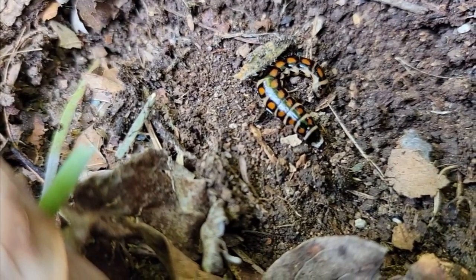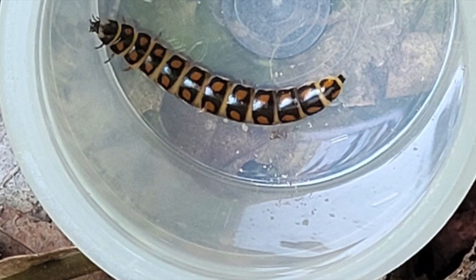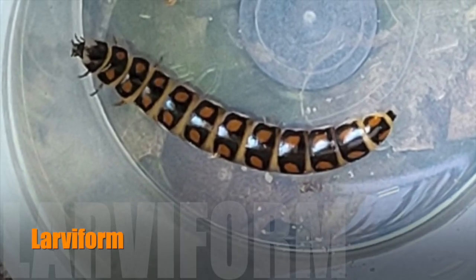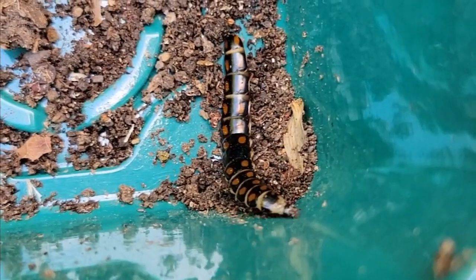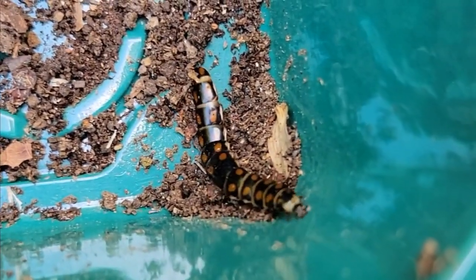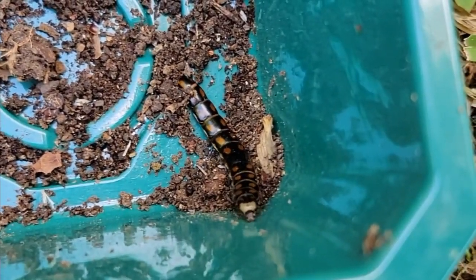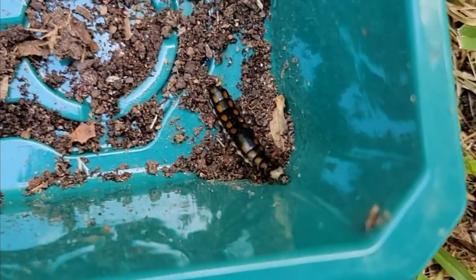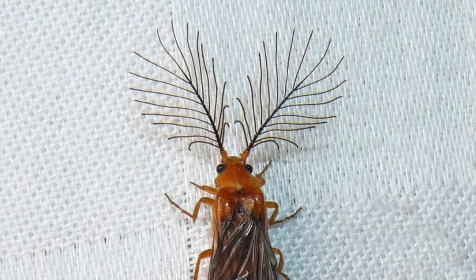Here's the thing to also know: the female railroad worms never go through metamorphosis and turn into beetles — only the males do. They retain their larval features throughout their whole lives and stay in larva form. So it's possible that if you were to ever see a Phryxothrix larva, it's not actually a larva at all — it's just one of the females existing in larva form. But when a railroad worm male grows up, they morph into a beetle with an astonishing feathery antenna. Look at this.